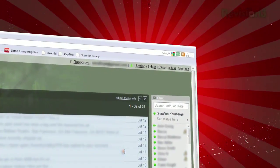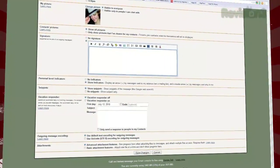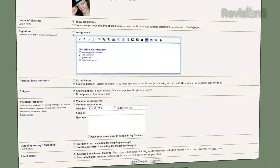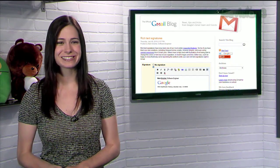Just click Settings at the top of your window and scroll down to Signature. You'll see a text box with all the buttons you're used to in your compose window — links, lists, indents, highlighting, pictures — it's up to you. Now you can make your signature as fancy as you desire with Gmail signatures.